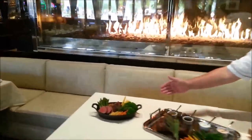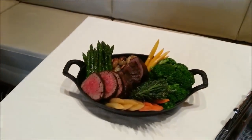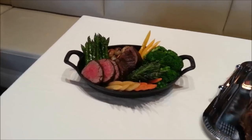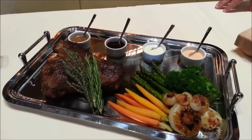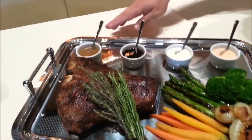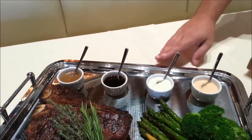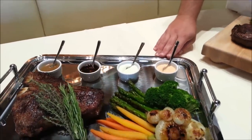Right here we've got our 20-ounce Chateaubriand, served with a bouquetiere of fresh vegetables — baby carrots, little grilled asparagus, chipolini onions, and steamed broccoli. The next plate is our 42-ounce T-bone with the same vegetables, also served with our peppercorn brandy sauce, our bordelaise sauce, our wasabi mirin creamy horseradish, and a smoked chipotle horseradish.